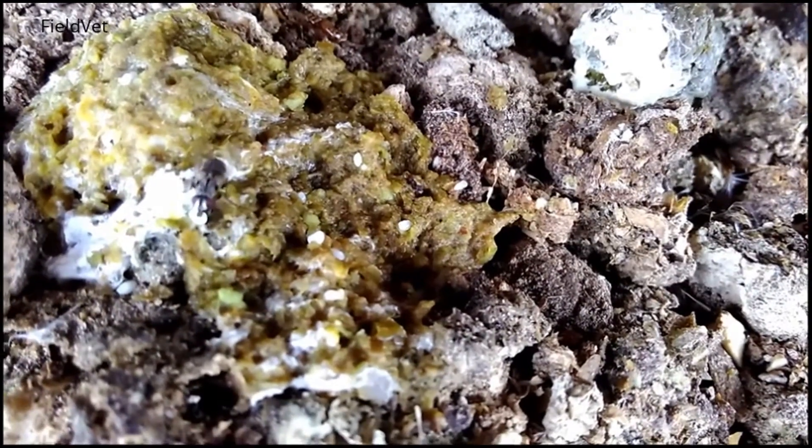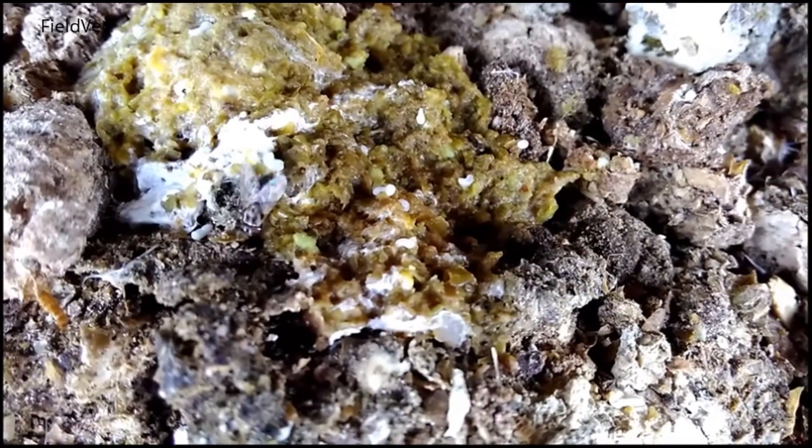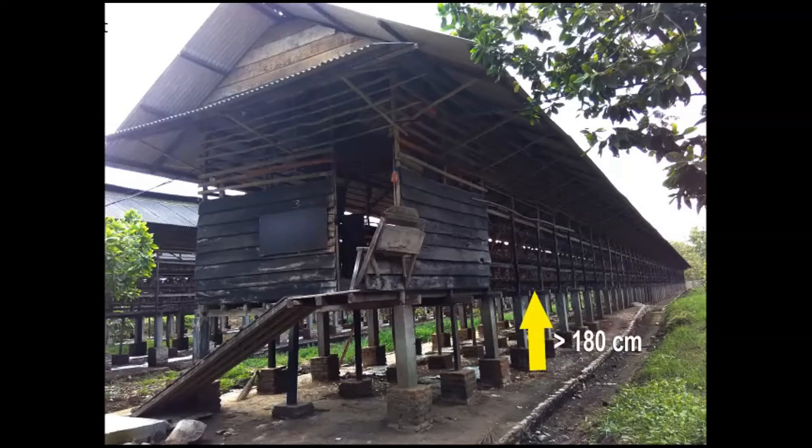Unless the chickens are kept free range or with a floor system, the spread of the disease will be faster. In chickens reared free range or kept in a chicken house with a floor system, nematode worms are more often encountered, but cestode-type worms are more common in chickens in battery cages.